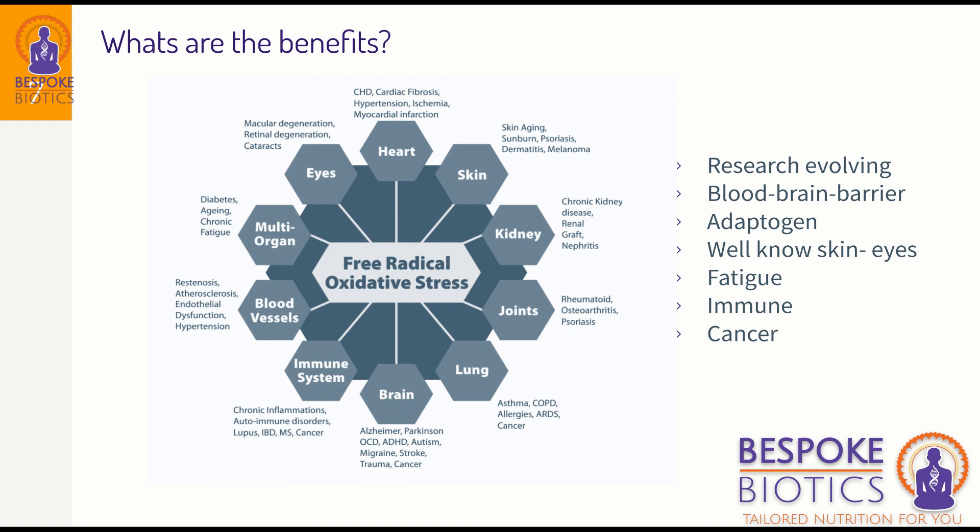Research on astaxanthin as a supplement is evolving since it's really only been used since 1999, but it is an amazing supplement — 6,000 times more effective as an antioxidant than vitamin C. It also has properties that allow it to pass through the blood-brain barrier, so it reaches parts of the body that other supplements can't get to. We call it an adaptogen because it can work with many different organs in the body, as shown in the diagram on the left.